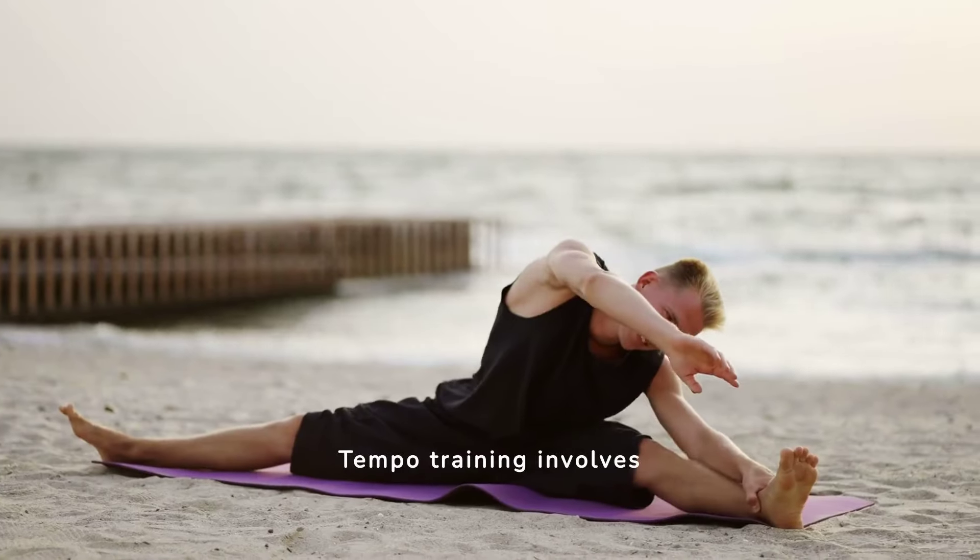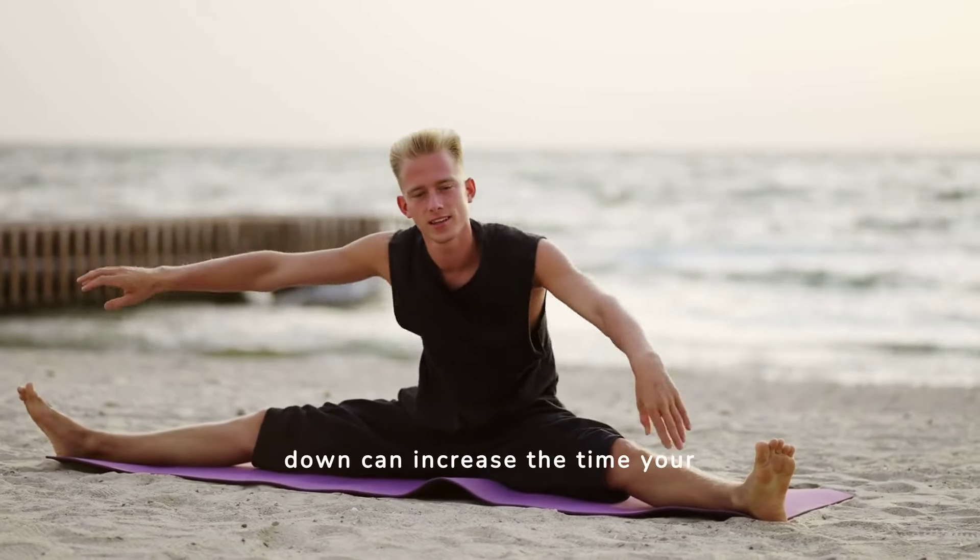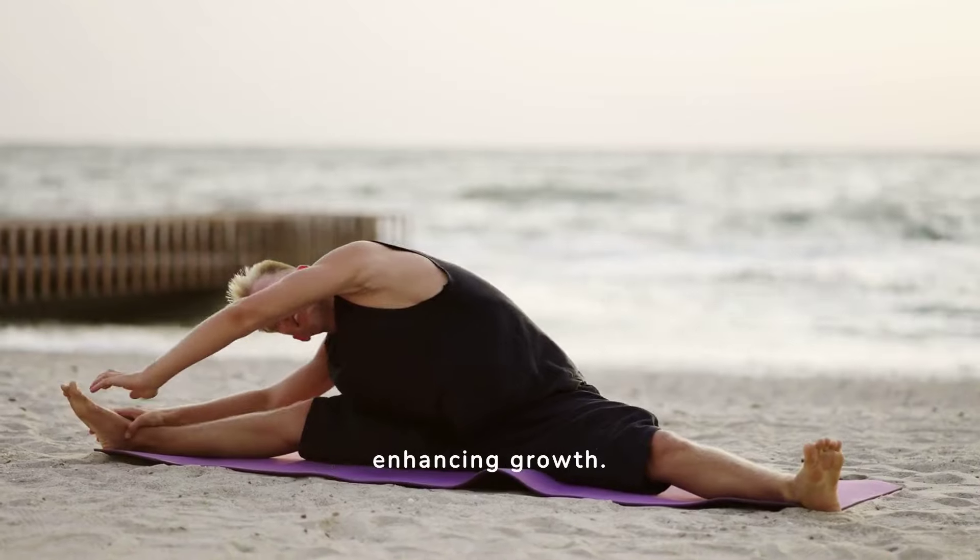Tempo training involves changing the speed at which you perform exercises. Slowing down can increase the time your muscles are under tension, enhancing growth.